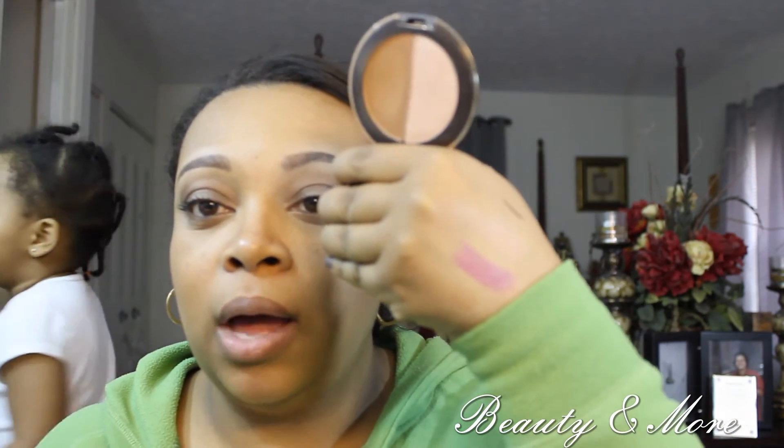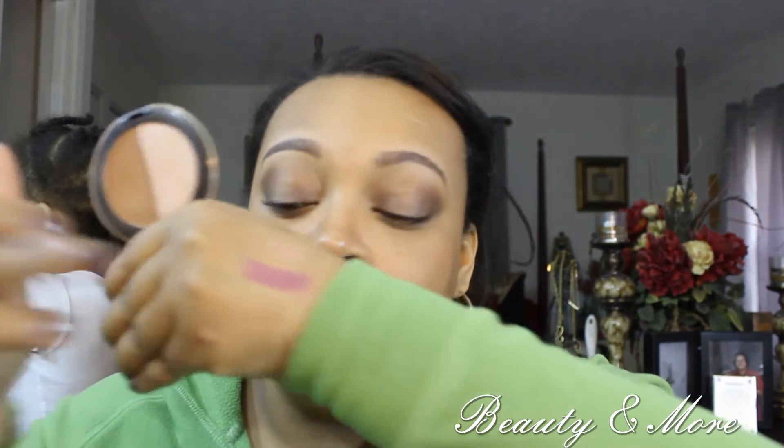For my favorite bronzer, I've been using the LORAC Tantalizer bronzer and highlight. The bronzer is amazing — very, very pretty, not a muddy look at all. It blends so beautifully on the skin. I'd definitely recommend picking this up. As for the highlight, I'm not much of a fan — I find it a bit chalky looking, so I'm just not into it. But I absolutely love the bronzer.